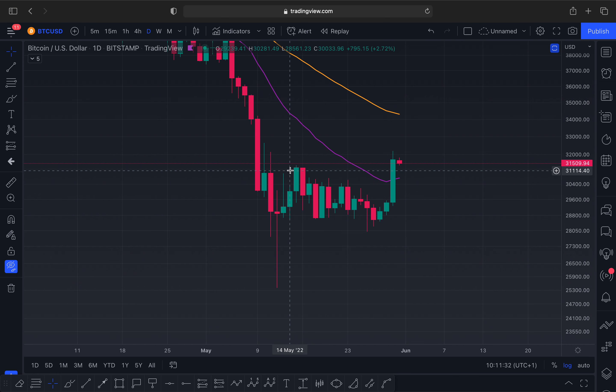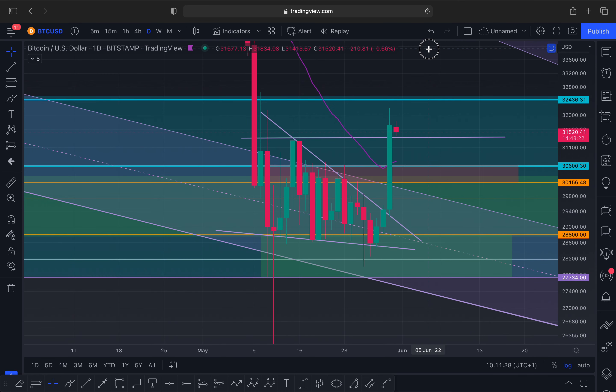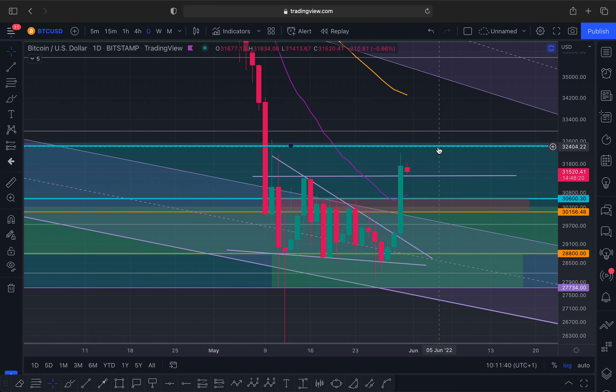We were giving a target up here because this is where the bodies were closing. And so this is a neckline of a double bottom that we've actually now closed outside of with a daily candle confirmation. This basically means the next day — meaning today — we do need to see a close above this.